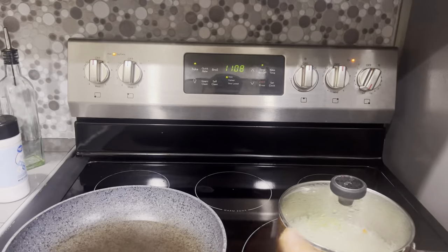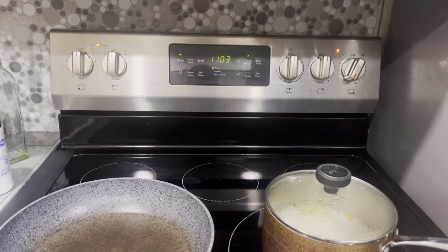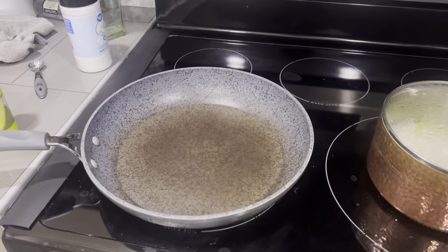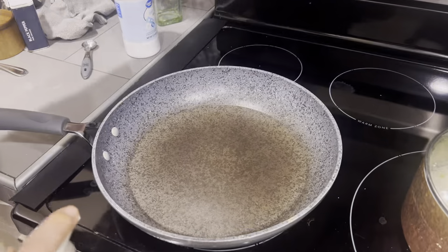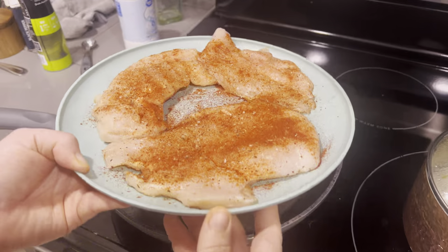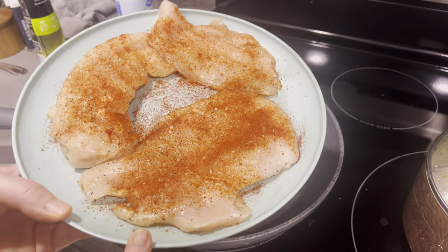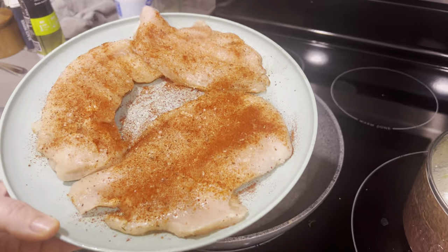We got 11 minutes left for our carrots, so about nine minutes left on our rice — a good time to start our chicken. I have a non-stick pan that I'm going to spray with avocado oil. I have the thinner-cut chicken already from the grocery store. Literally just kosher salt, smoked paprika, and pepper — season it however you like.